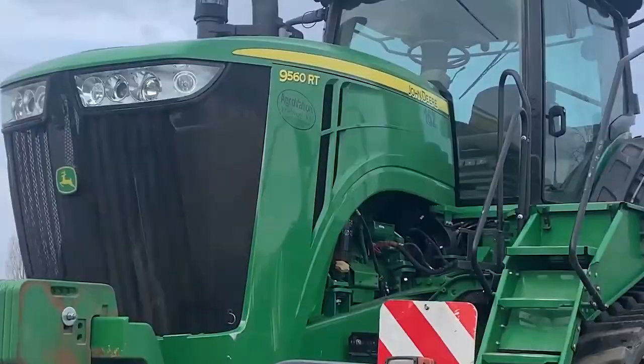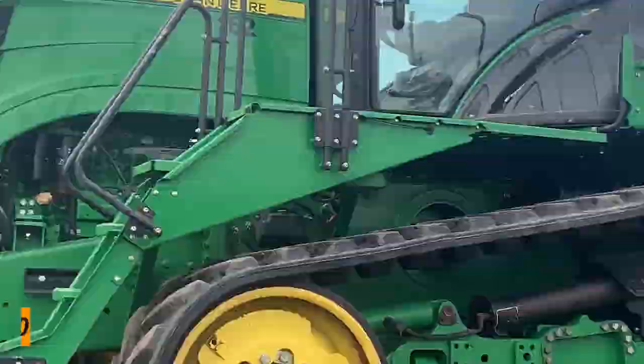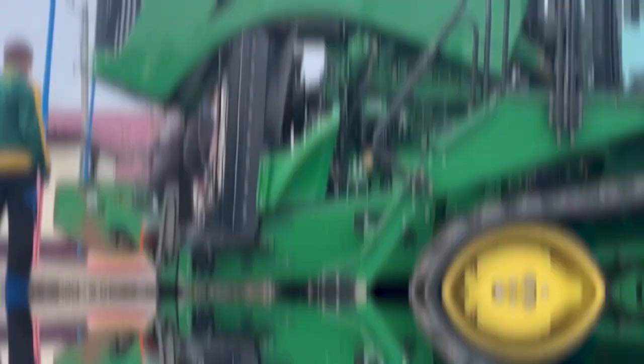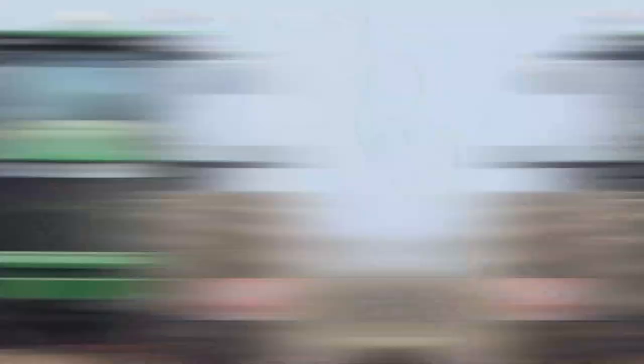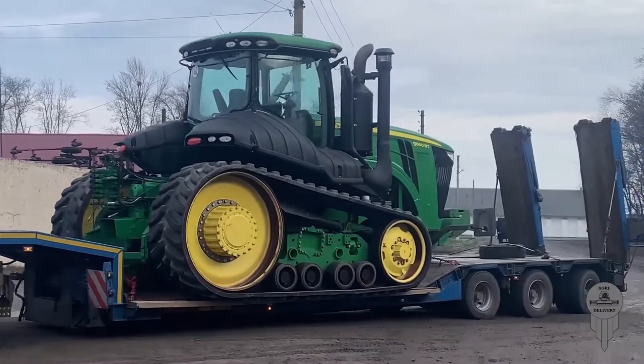Number 8: the John Deere 9560RT, $454,000. It is a massive piece of equipment that weighs almost 70,000 pounds and is propelled by a 16-cylinder, 1,200 horsepower diesel engine. It is designed primarily for use in rigorous agricultural operations and has a hauling capacity of up to 30 tons. It also boasts an autonomous steering system and a GPS system, both of which make it easier to operate. The John Deere 9560RT is the tractor you should consider buying if you're searching for a top-tier model.